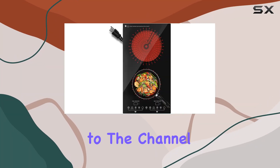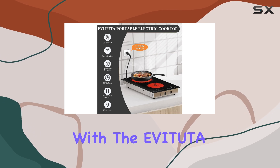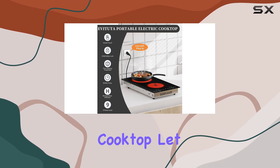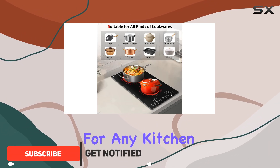Hey everyone, welcome back to the channel. Today, we're diving into the world of cooking convenience with the Evatuda 12-inch electric cooktop. This sleek and modern cooktop is a game-changer for any kitchen.